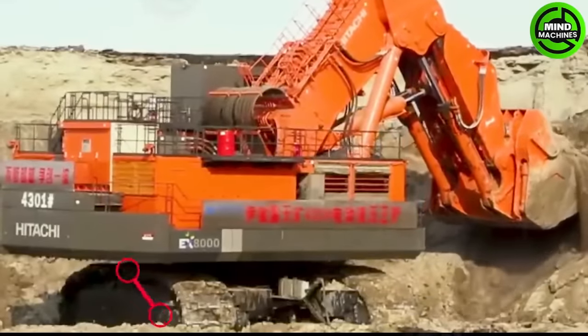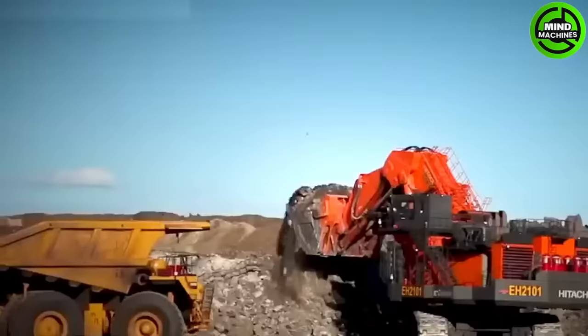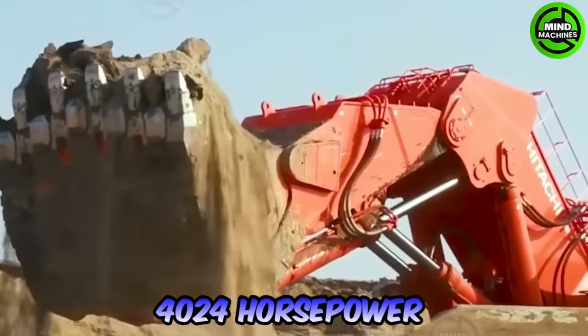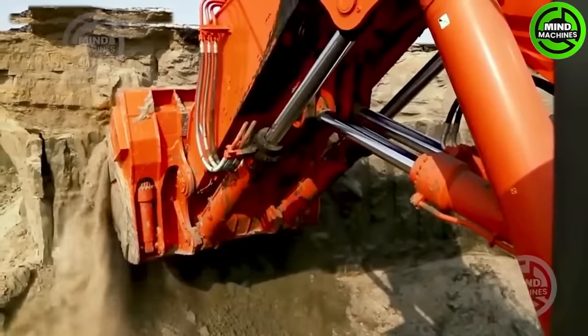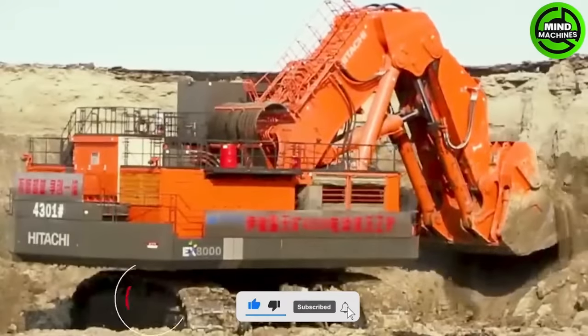The EX-8000 is incredibly productive, weighing 842 metric tons with a backhoe bucket and generating a powerful 4,024 horsepower. It stands 32 feet 6 inches tall and has a width of 28 feet 5 inches at the undercarriage.